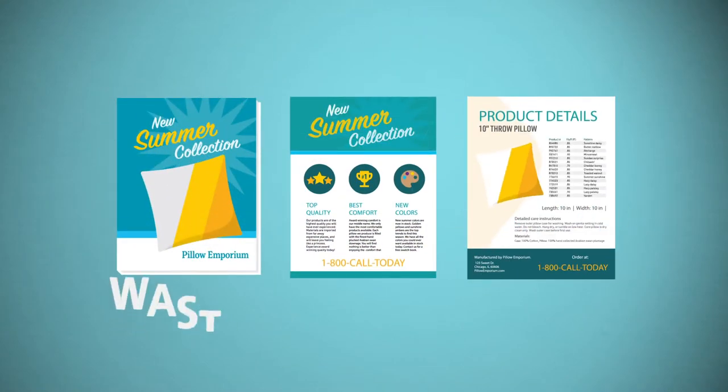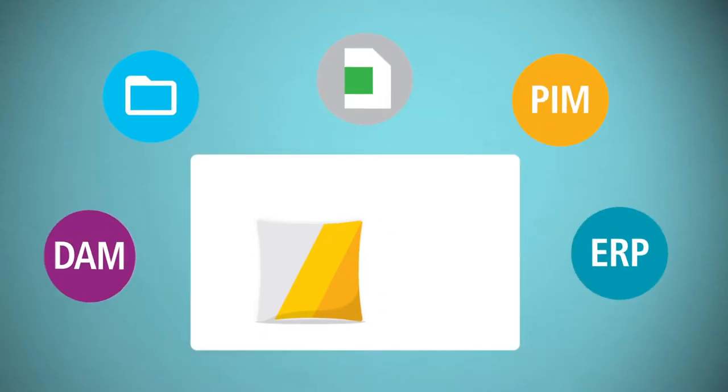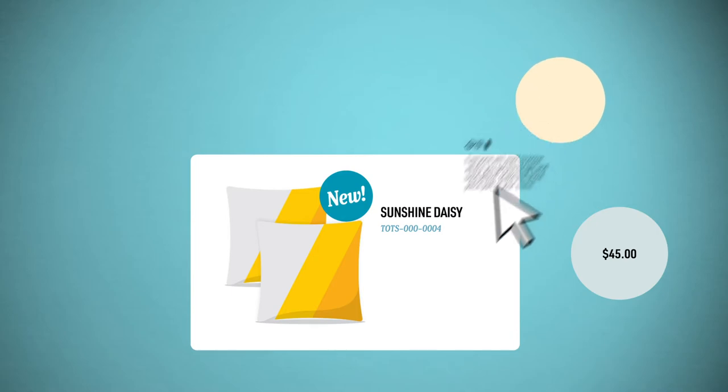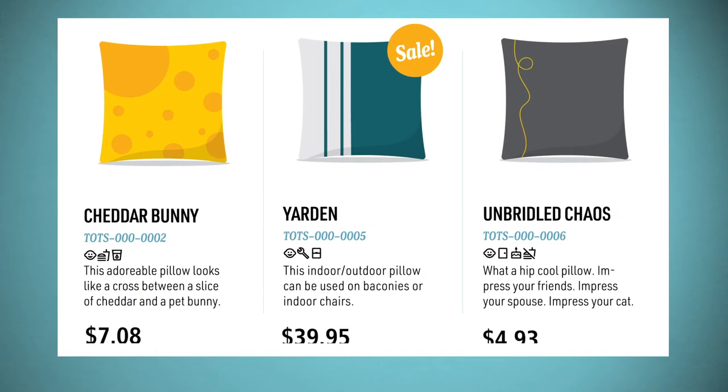When it comes to producing your data-driven marketing, you're wasting too much time. Time hunting for the right product information, and then copying and pasting it by hand. Time Tetris-ing it on the page. Time updating prices over and over again.